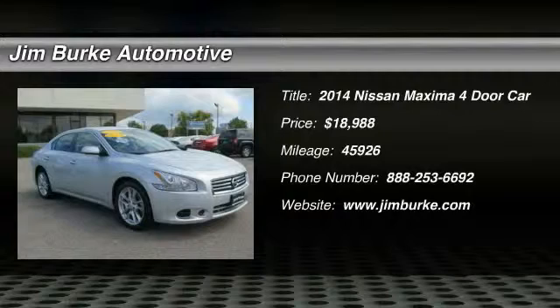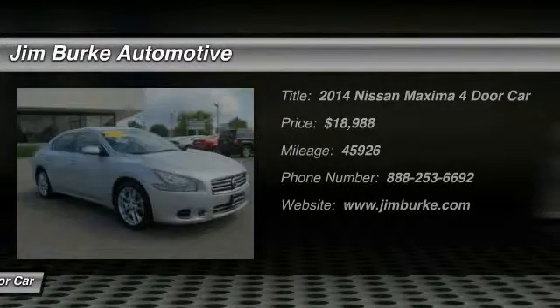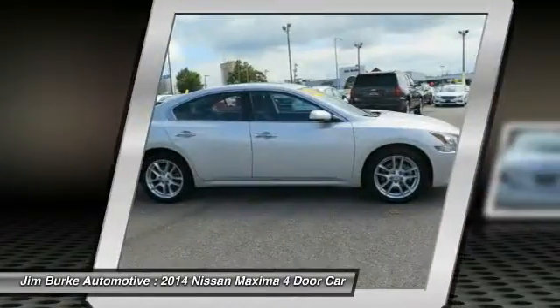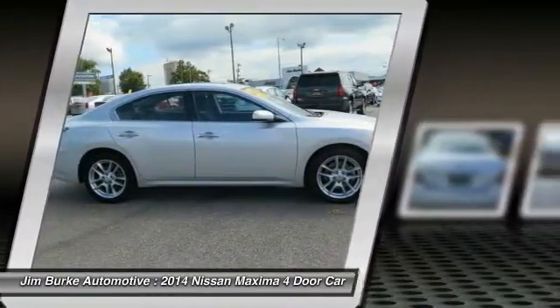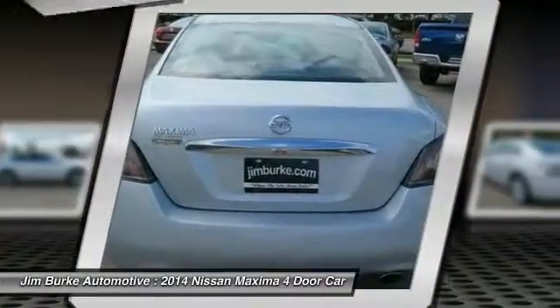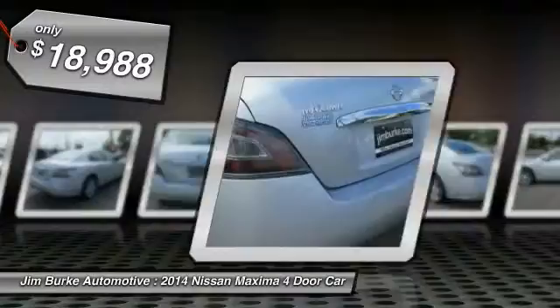The 2014 Maxima. Maxima offers elegance with an edge. The spacious interior provides refined comfort for up to five passengers. Advanced technologies such as Nissan Intelligent Key and push-button ignition offer convenience and control, and is priced below $20,000.